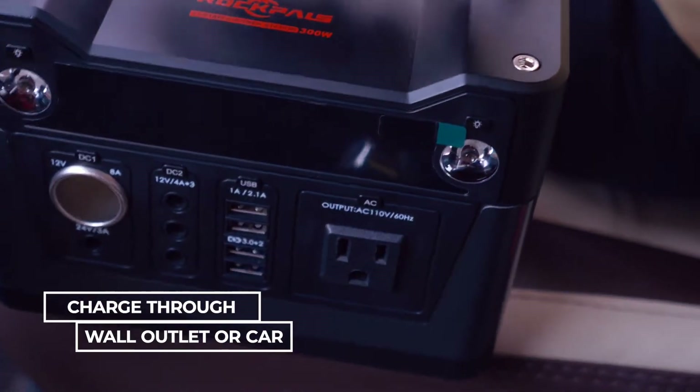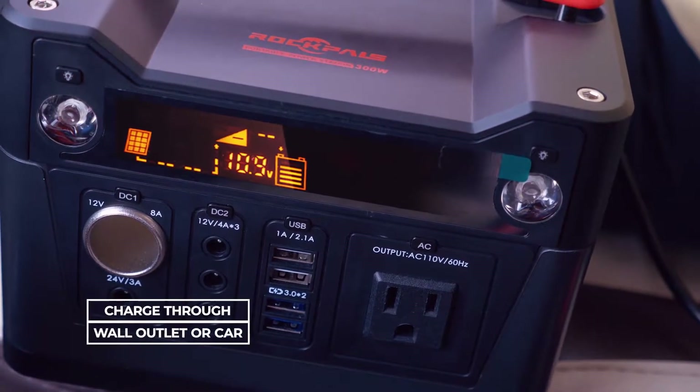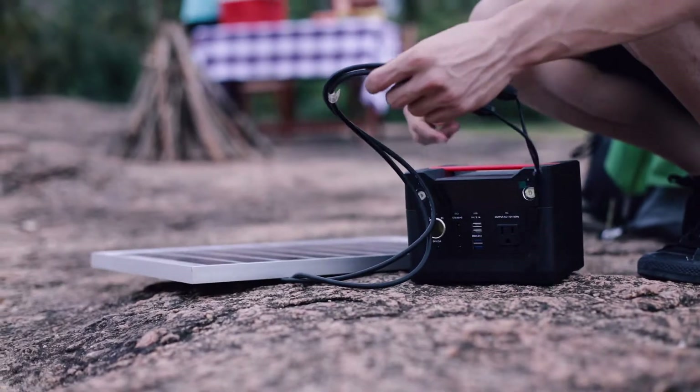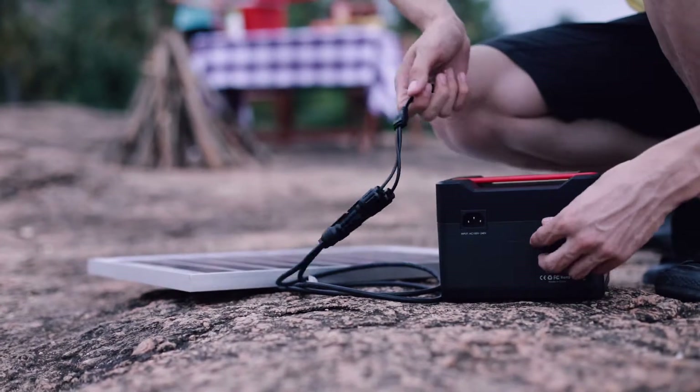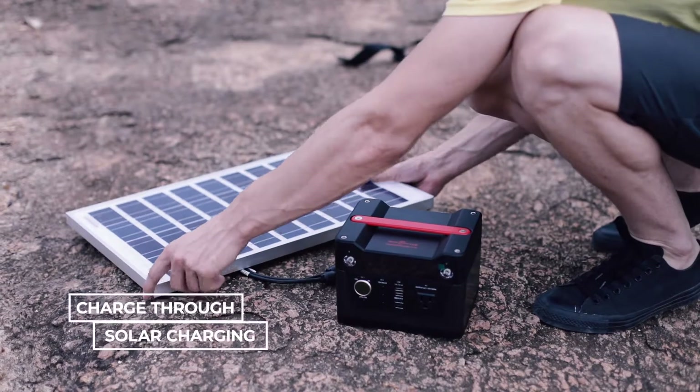You can charge this portable generator through a wall outlet or by car. But our personal favorite is solar charging.